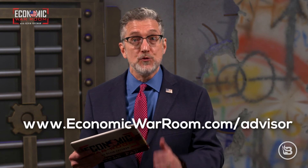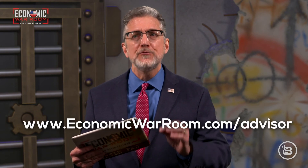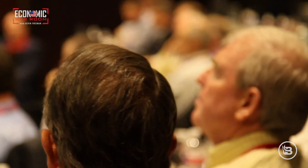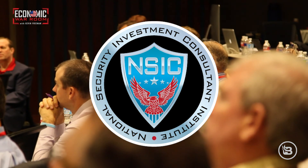If you have an advisor you're already working with, please send us his or her name and contact information at economicwarroom.com/advisor. We're offering world-class training for financial advisors — things they won't get anywhere else — and once those advisors are trained, they'll be eligible to join the NSIC Institute. NSIC stands for National Security Investment Consultant.